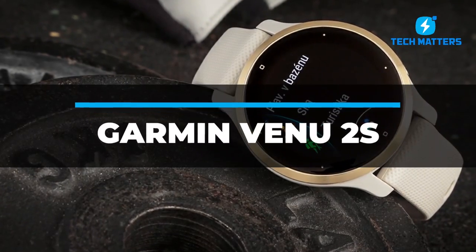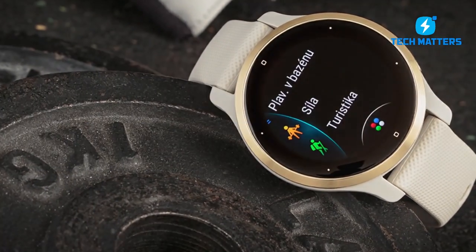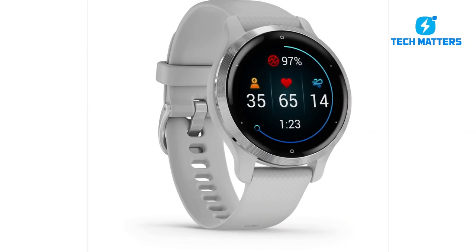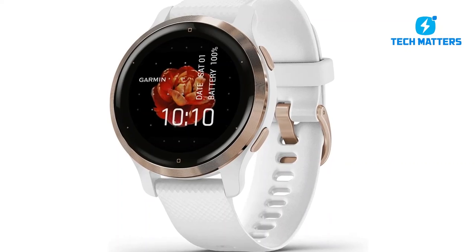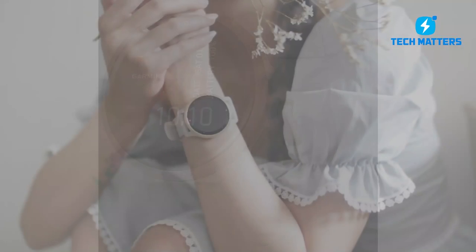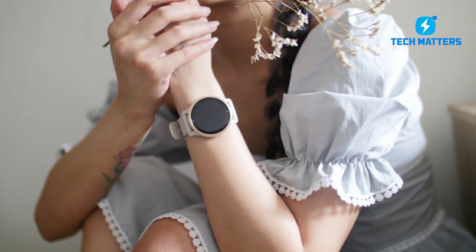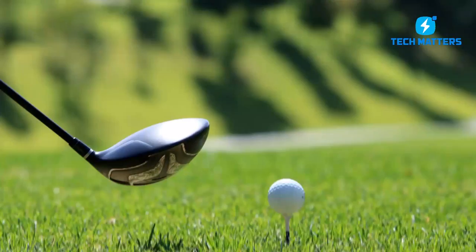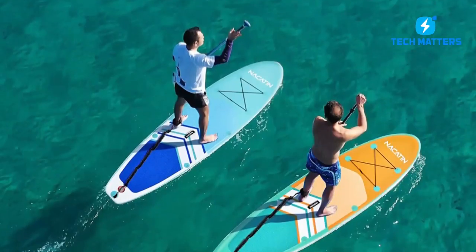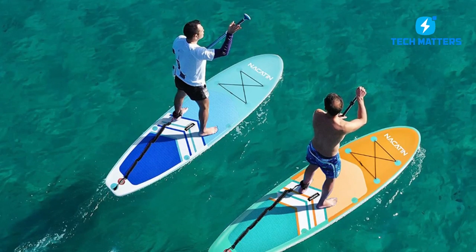Number one: the Garmin Venue 2S. It offers all of the comprehensive health monitoring and fitness tracking functions of a Garmin, but with the elegant appearance and feel of an Apple Watch. It's a stunning wristwatch with a large AMOLED touchscreen display, featuring great sports tracking, stress tracking, sleep monitoring, and battery life. Running, cycling, swimming, golf, yoga, pilates, and paddleboarding are among the more than 25 preset sports you can track.